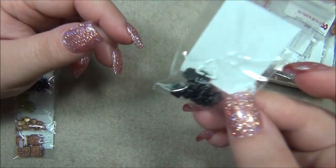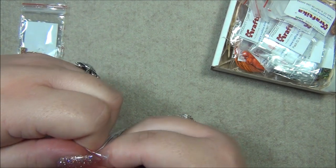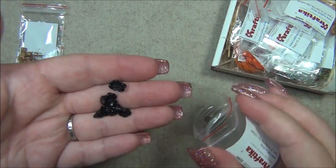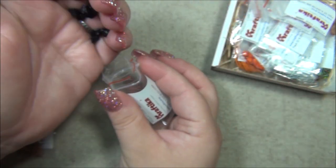We have Czech glass bellflowers in jet, which means black. This is the bellflower that has more detail on it — you can see the petals more clearly. Very cool.